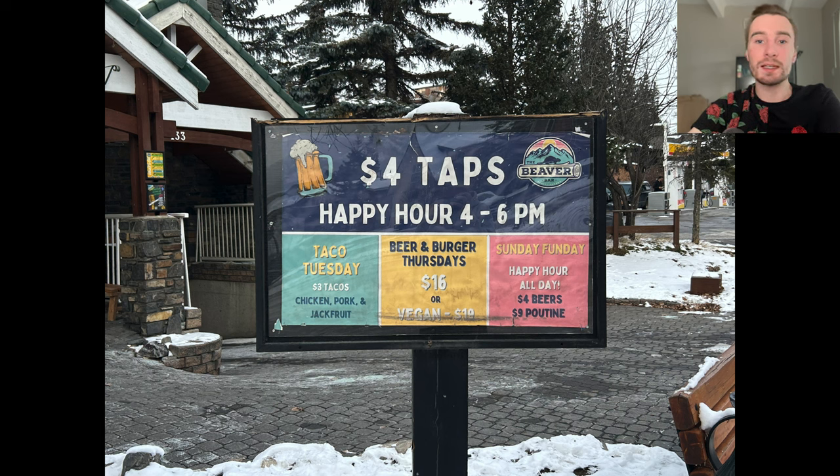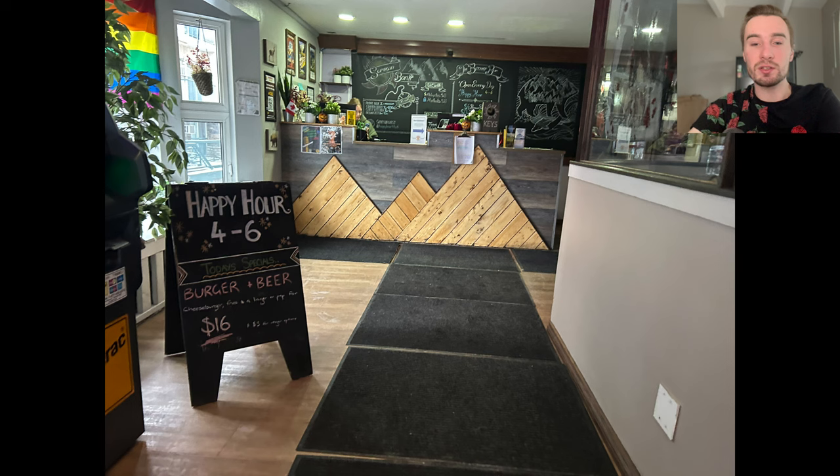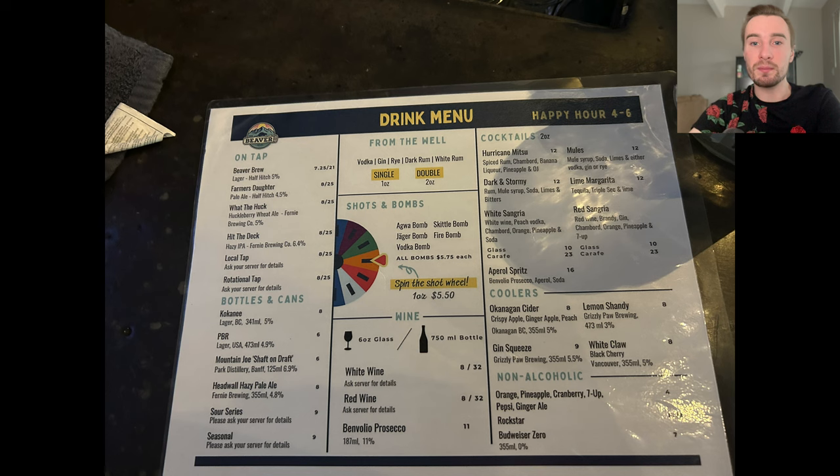Right next door to the Red Carpet Inn is the Beaver Hostel. They have happy hours on Tuesday, Thursday, and Sunday, and every single day there's happy hour between 4 and 6 p.m. I went on a Tuesday and got a couple of beers because they were cheap. Here's a look at the entrance and the check-in desk — if you're there to drink, the bar is right there to your right. They also have a food menu and a drink menu.